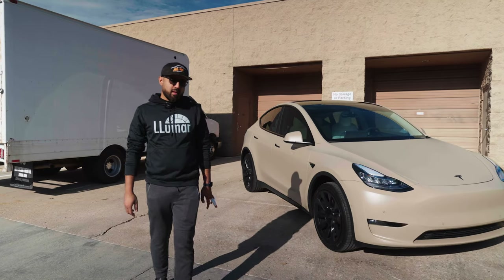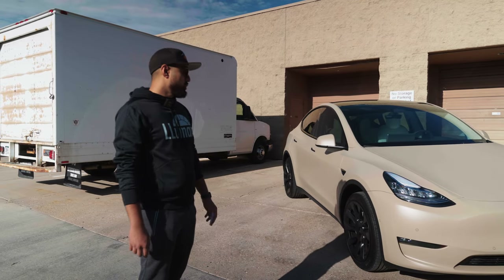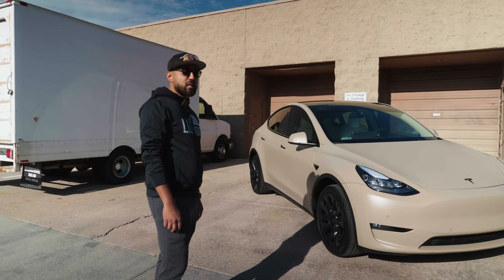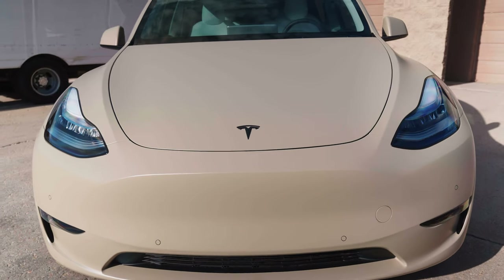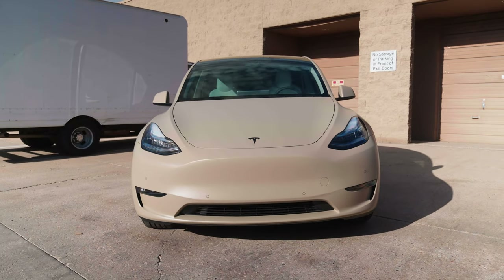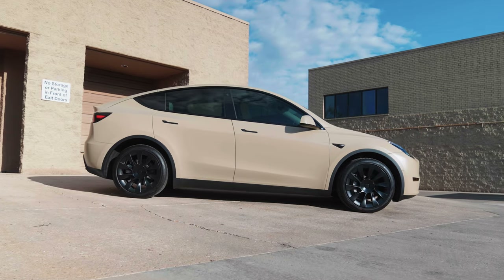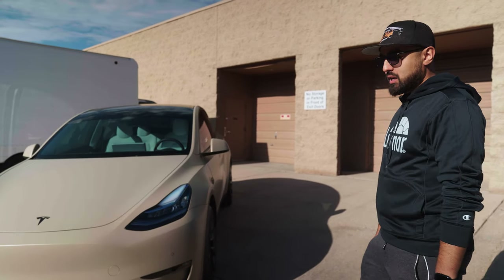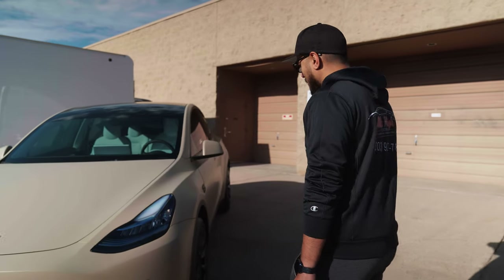What's up guys, Sean from Mile High Customs. Welcome back to the channel. We just wrapped up this brand new 2022 Model Y. This one went in the APA Satin Desert Storm — the original color is white, so the customer wanted a little something different. I'm pretty sure you guys will like it. It is satin, so it has a little bit of sheen to it, but not glossy. Definitely like a one of one — haven't seen any of these running around the streets of Denver. We could take a quick walk around.